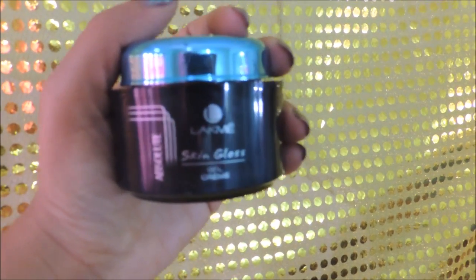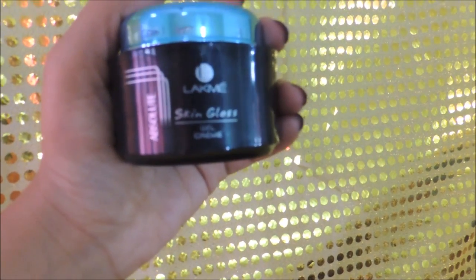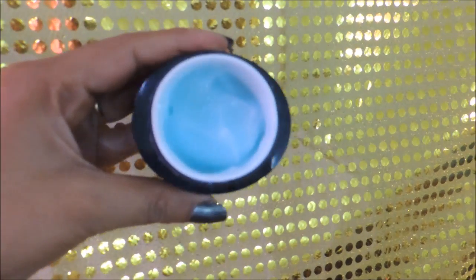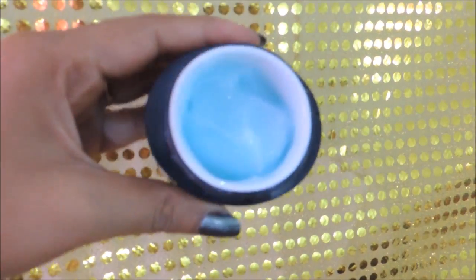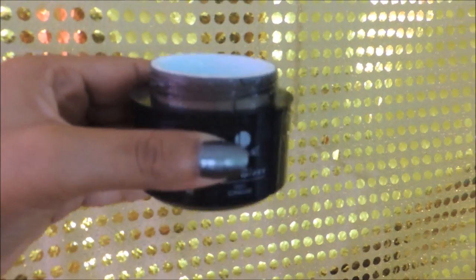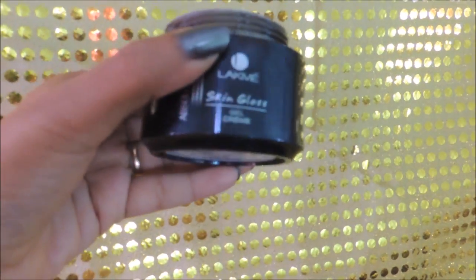The last step is to apply a moisturizer. I use my Lackney Skin Gloss Cream Gel in gel formula. This is very good for summer season because you won't sweat after applying it. It's also an excellent product for those who have oily or combination skin. That is the very last step for the face.